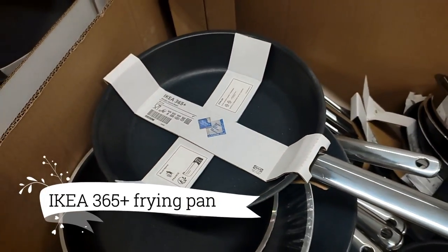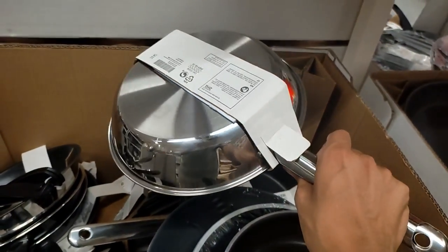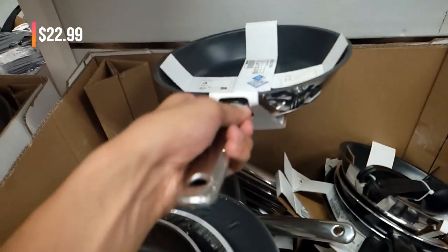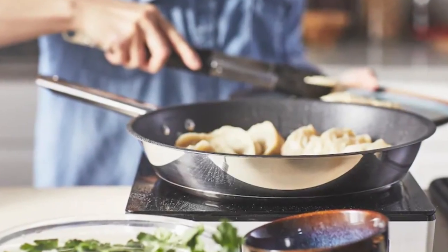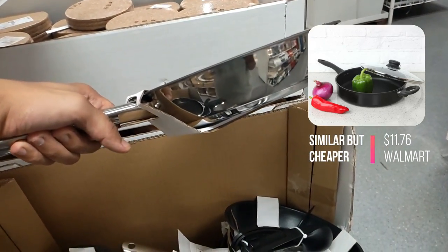The IKEA 365+ Frying Pan, a steadfast companion in your culinary adventures, rises to the occasion day after day, at $22.99. With a thoughtful design and a harmonious blend of stainless steel and non-stick coating, it effortlessly aids in the creation of a wide array of mouth-watering dishes.